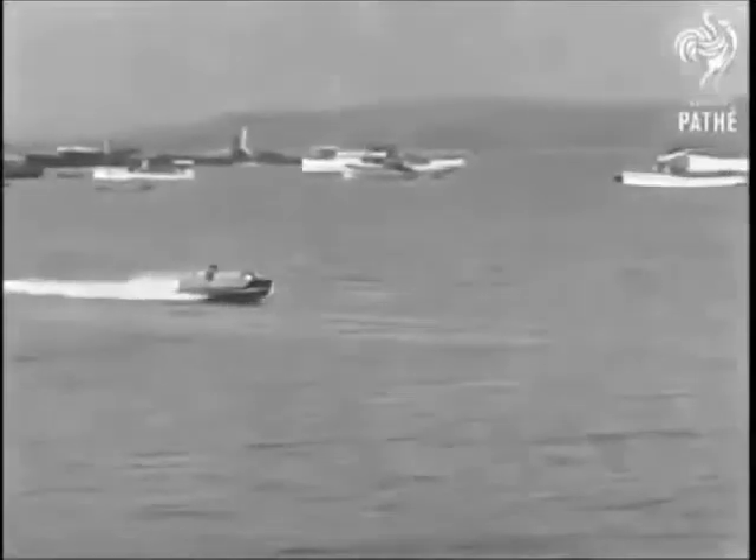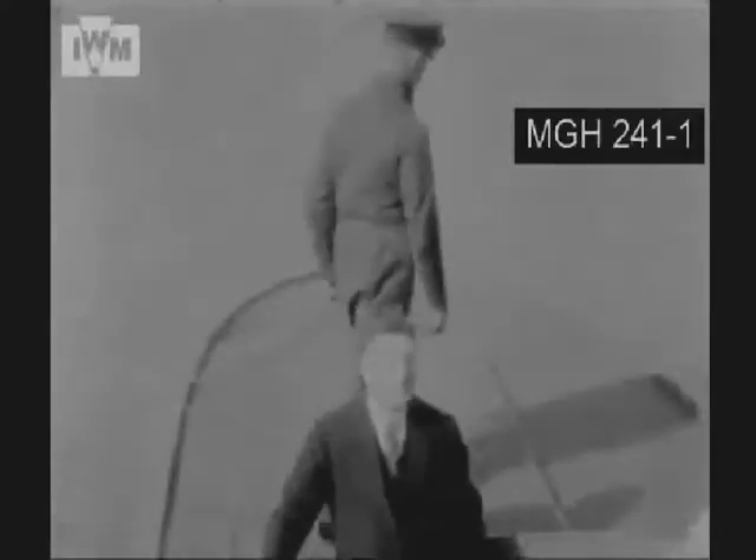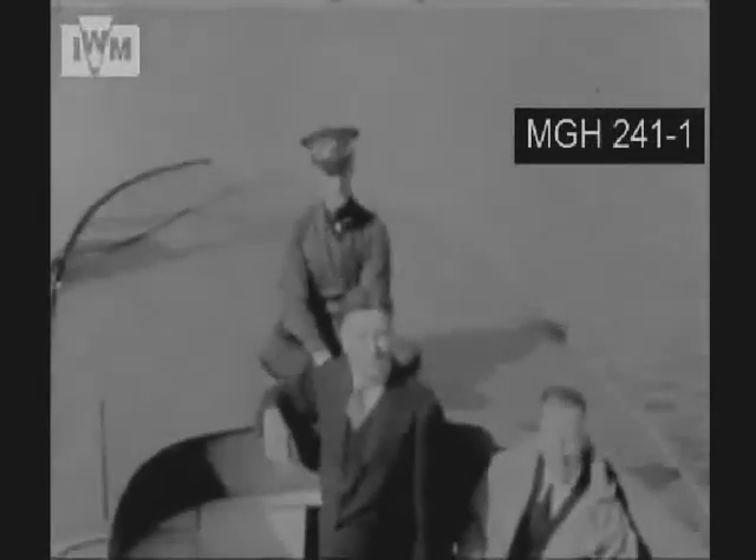Aircraftman T.E. Lawrence, better known as Lawrence of Arabia, outlined the contribution made by the British Powerboat Company to the development of motorboats of the coastal forces in correspondence with Robert Graves in 1935.